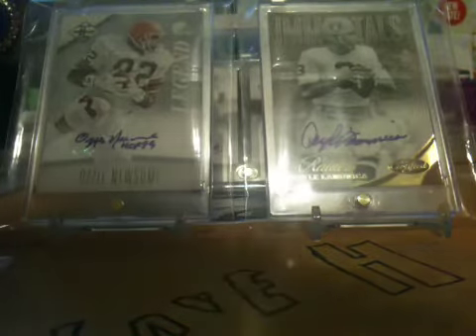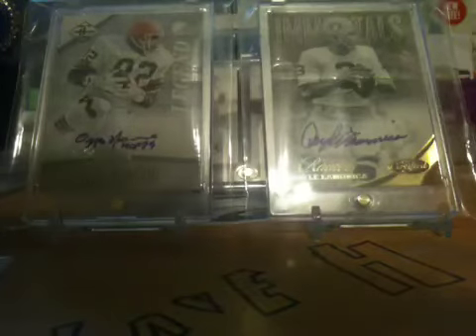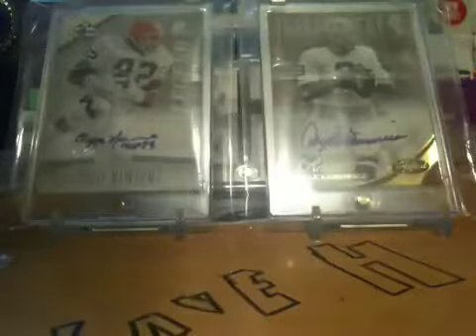And then the last one is this Joe Theisman 2013 card, number 7. It's really nice. It's an NCAA All Americans card — Joe Theisman number 7. Really nice.